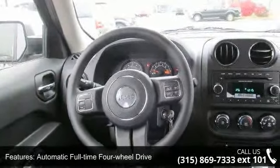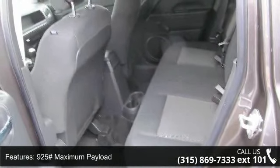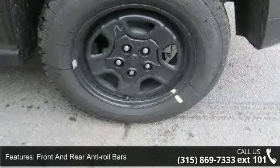925 maximum payload, front and rear anti-roll bars, touring suspension, hydraulic power assist steering, single stainless steel exhaust, and permanent locking hubs.